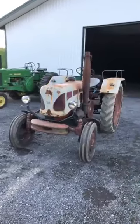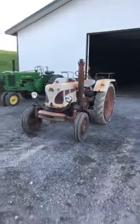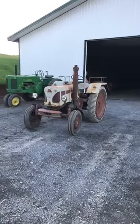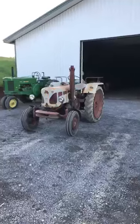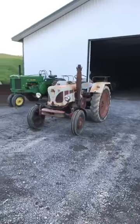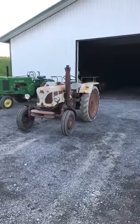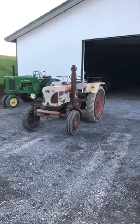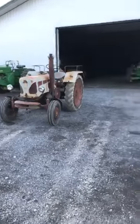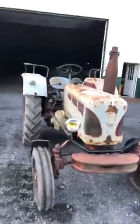The tractor we're going to talk about tonight is a John Deere Lanz D2816. Never mind the funny color it's painted - we'll get into that in a bit. When John Deere bought out the Lanz company in 1958, the tractors went from blue with red wheels to green with yellow wheels, and in the last year, 1960, these tractors were green and yellow.